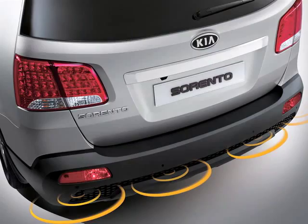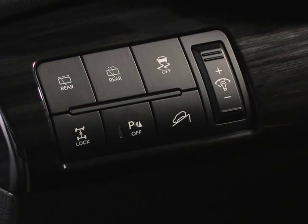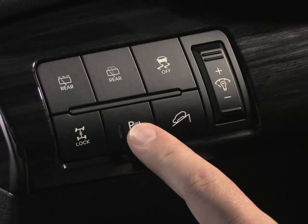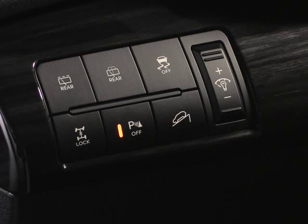The system uses four sensors located in the rear bumper that can detect objects behind the vehicle within a distance of 47 inches. The system can be turned on or off inside the vehicle here on this panel. When the system light is illuminated, the system is deactivated. When the indicator light is not illuminated, the system is on.